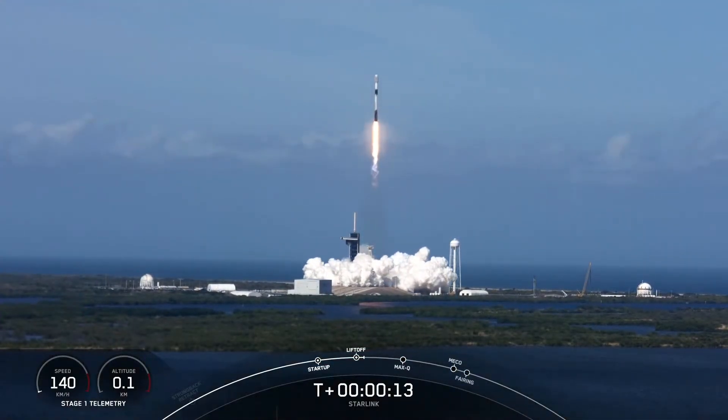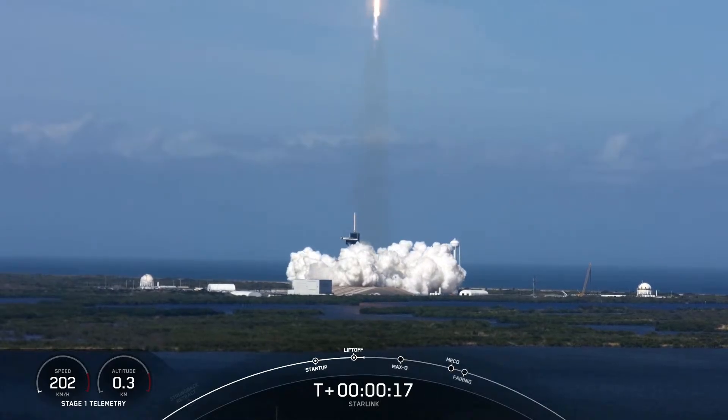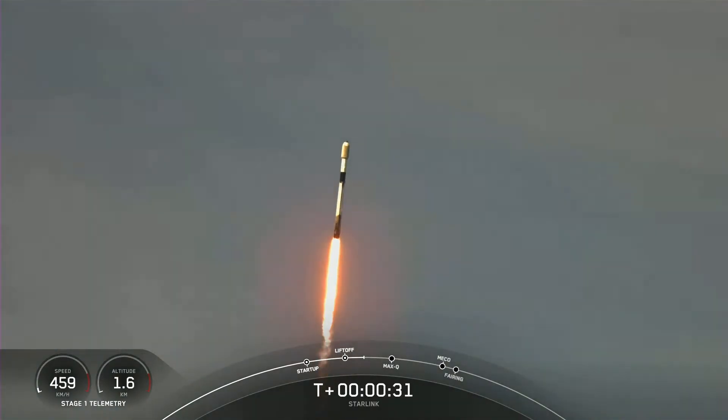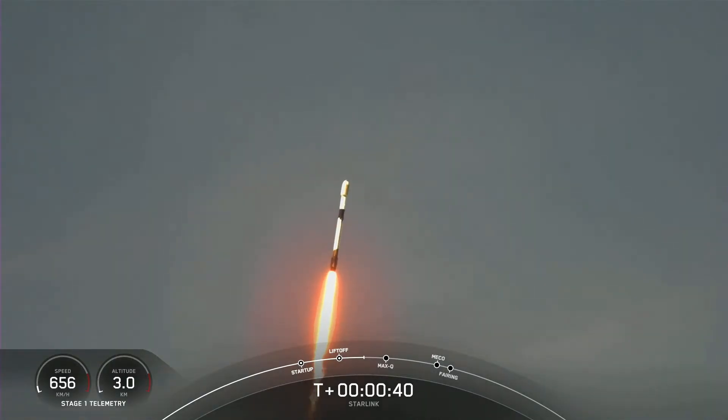Falcon 9 pitching down the range. M1D chamber pressures are nominal. We are T-plus 40 seconds into liftoff.